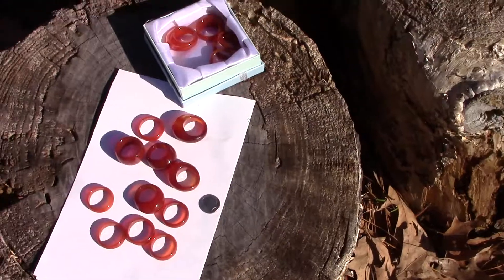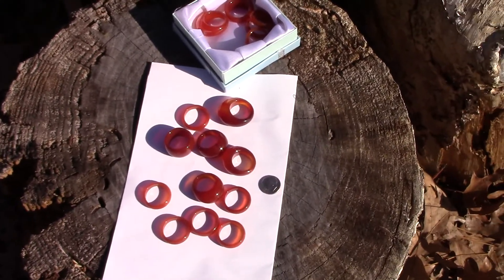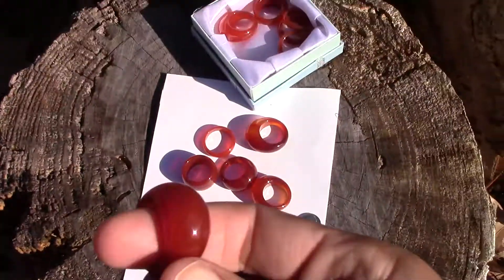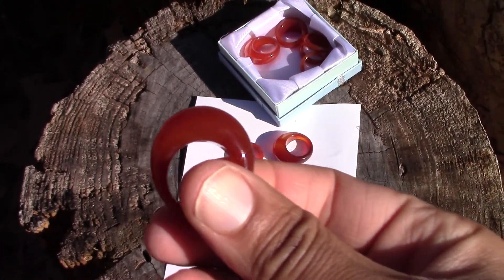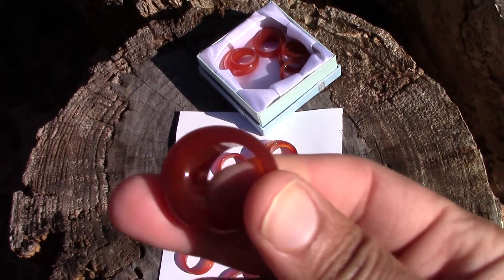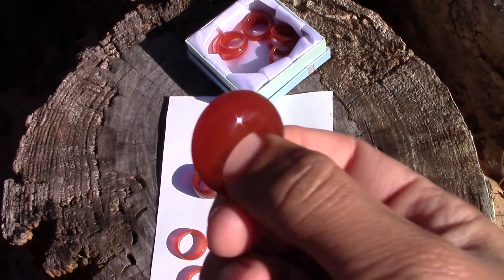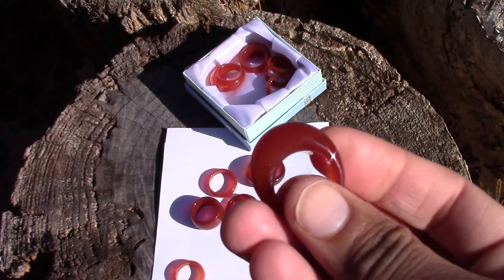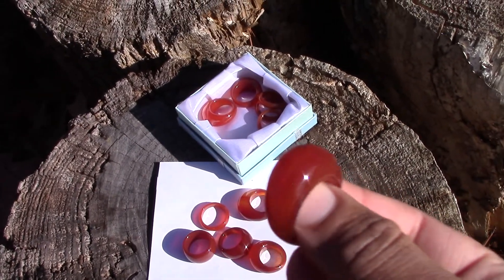These are solid akik rings. If you remember the green stones that I had — the larger, thicker stones — I'll show you a couple up close. This is a solid akik stone with a raised dome. Mashallah, they are very beautiful, and the colors are coming out nicely on camera.